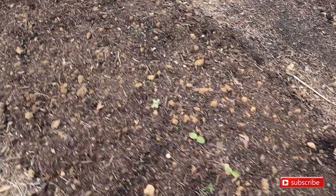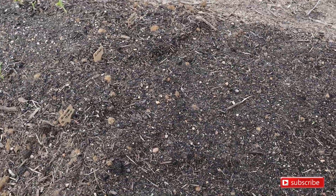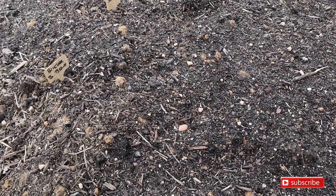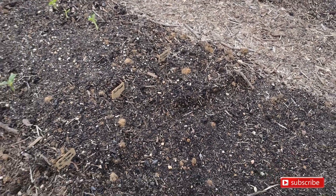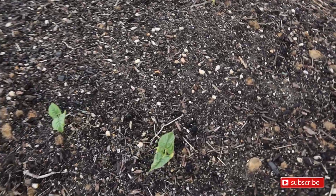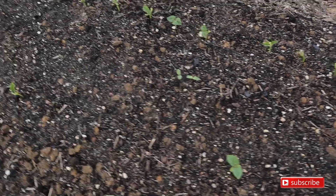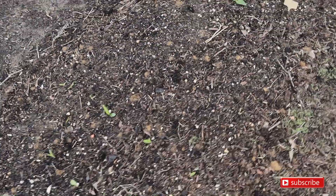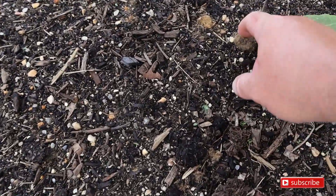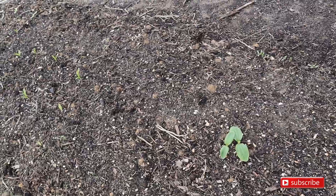Caroline spotted yellow squash and zucchini coming up. We've got Blue Lake bush beans with sunflowers in the middle — look at the green beans, they've come up quick. Over here we've got corn coming up and sunflowers coming up. Our zucchini is doing amazing.